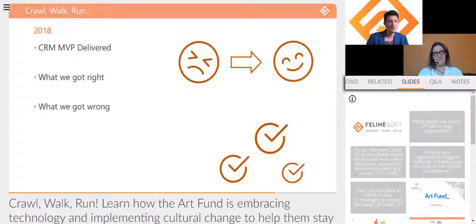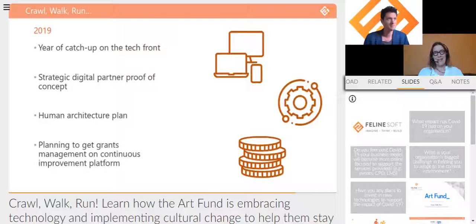Moving to 2019 — that was a year of catch-up on the tech front. Lots of things we hadn't pushed into MVP were being rolled out throughout 2019. Feline Soft was obviously critical in getting us through this, because having got MVP out we were on to the continuous improvement process.